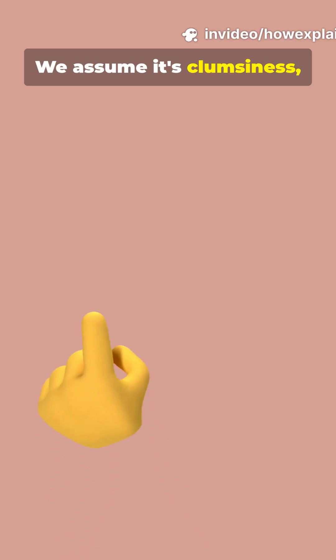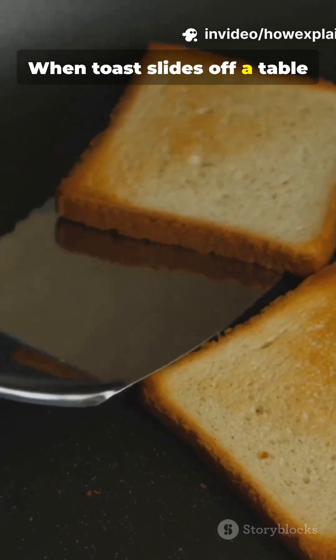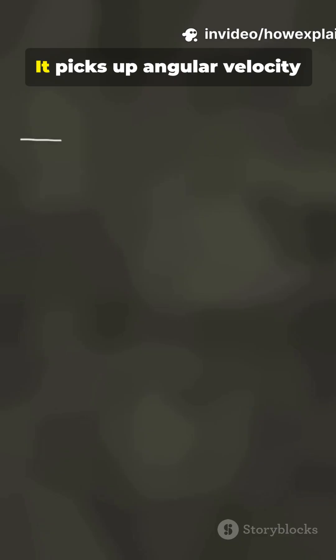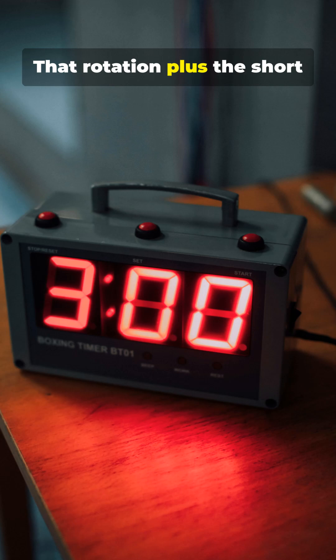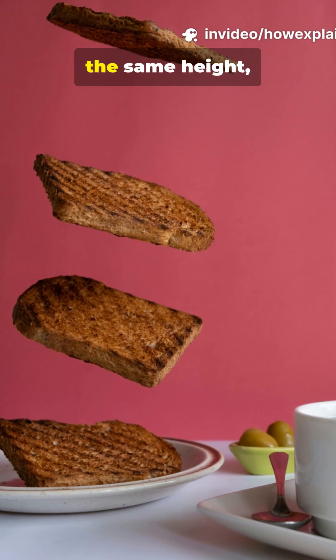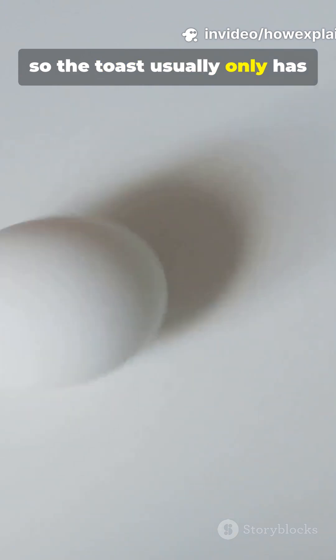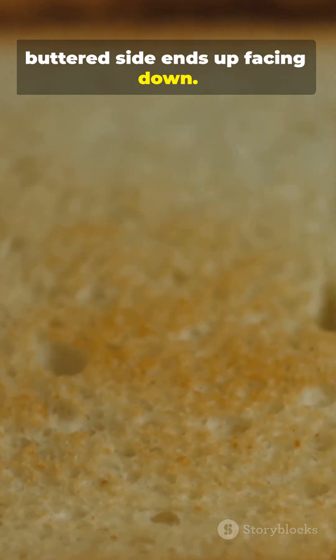We assume it's clumsiness, but the real culprit is rotation. When toast slides off a table, it pivots around the edge, picks up angular velocity, and starts to rotate. That rotation plus the short fall time is key. Most kitchen tables are about the same height, so the toast usually only has time to rotate roughly half a turn before hitting the floor. Half a turn means the buttered side ends up facing down.